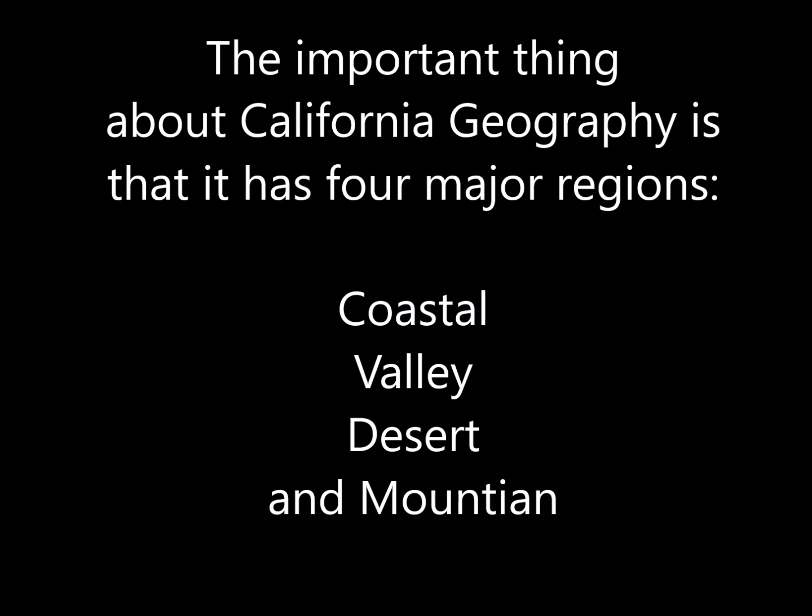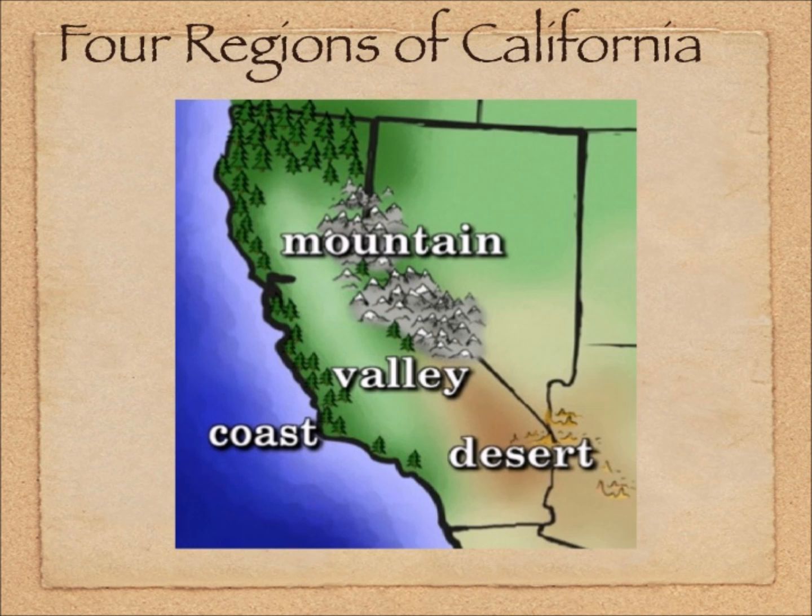The important thing about California's geography is that it has four major regions: Coastal, Valley, Desert, and Mountains.